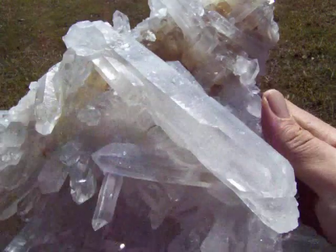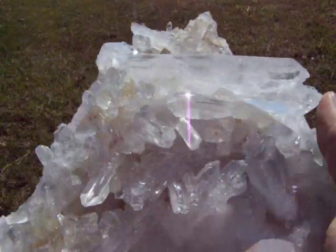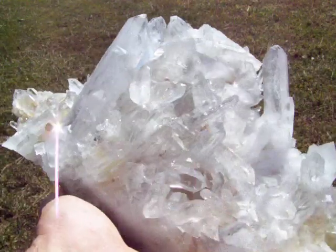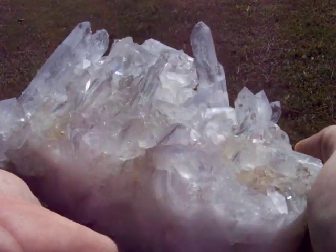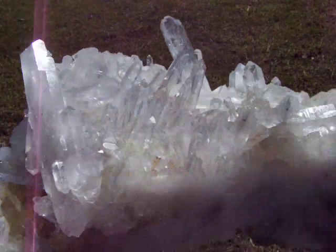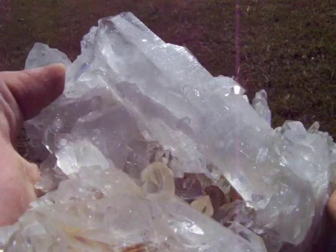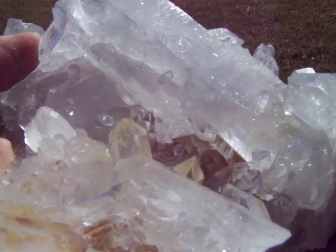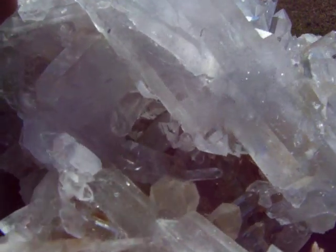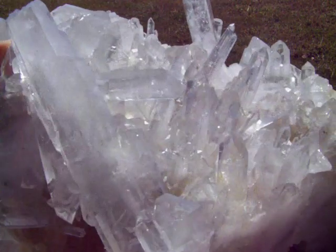There's a very long phantom point right here. It has a nice cavity that goes back underneath that long point. All the points are optically clear with extremely high shine.